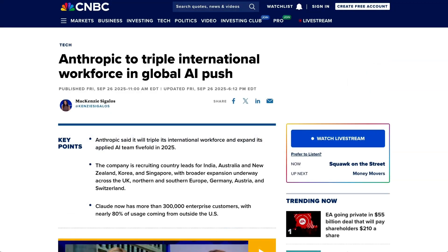Speaking of Europe and the rest of the world, Anthropic is apparently going on a big global hiring blitz to end the year. They plan to triple their international workforce and are currently actively recruiting country leads for India, Australia, New Zealand, Korea, and Singapore. The expansion will see more than 100 roles added across the London and Dublin offices, as well as new regional offices in Japan and Europe. In addition, Anthropic plans to expand their applied AI team five-fold. The expansion is being overseen by newly hired managing director of international, Chris Ciari.